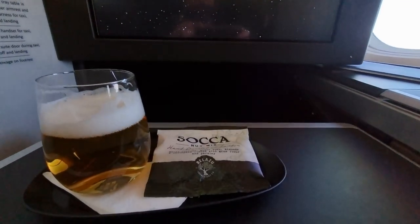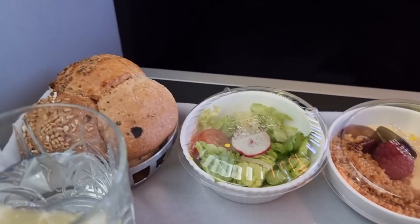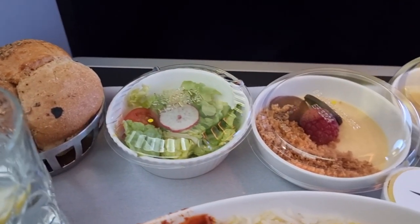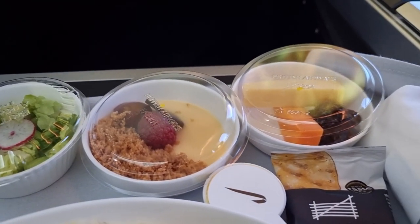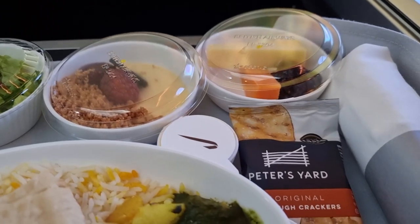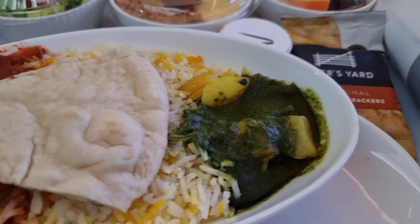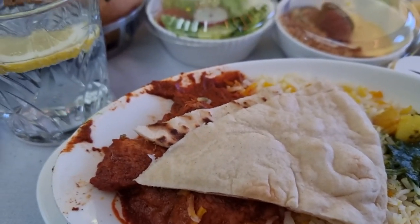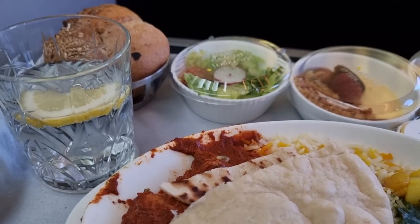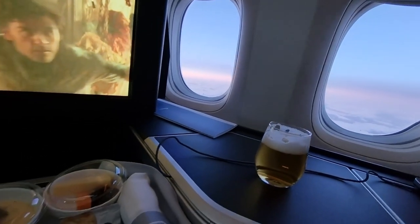Not long after takeoff, the first meal service took place. We were rather disappointed — despite being in row 5K, they'd already run out of the main meal which was pork, so I had to opt for the chicken masala, while my wife, not liking masala, had to have the vegan option. As this was still during Covid, the meal was a one-tray service with the starter, dessert, and cheese all served together, just as it would be in economy. Come on BA, you can do better — I travelled in Virgin Upper Class a month before and they served the full three-tray service.